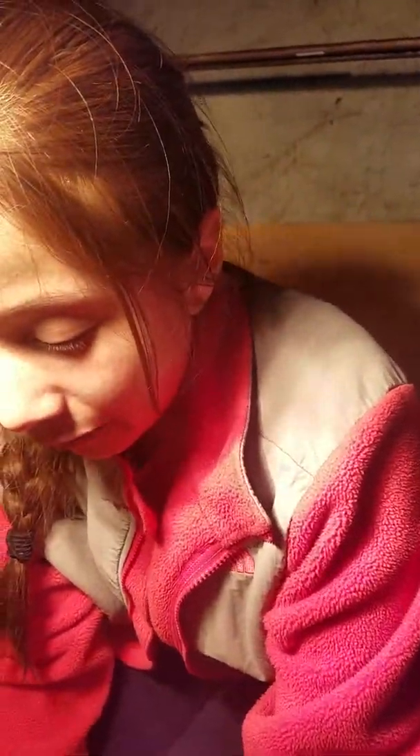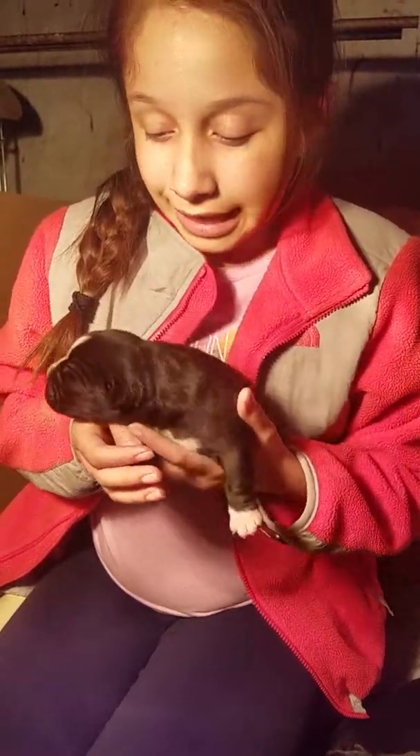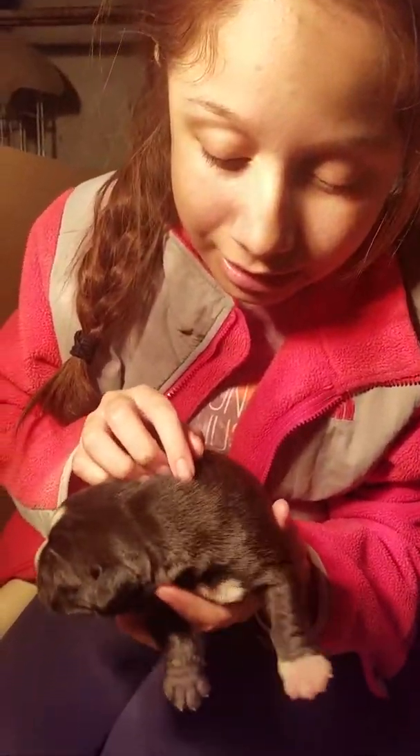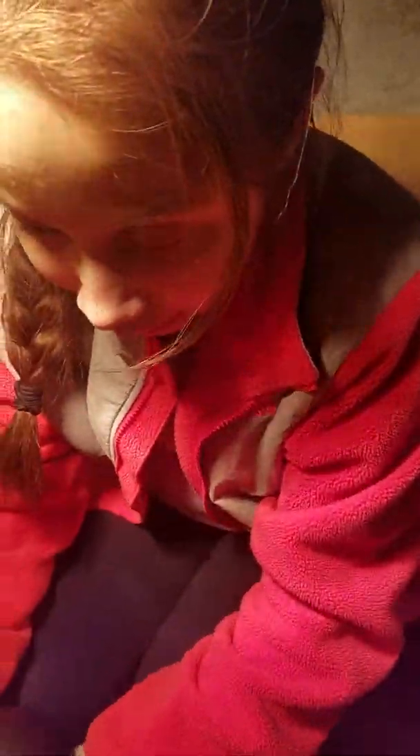Okay, so this is one of my favorite puppies. It was, I believe, the last one. And I know how to tell the difference because it has like the tiniest little white spot right there. So that's one of them.